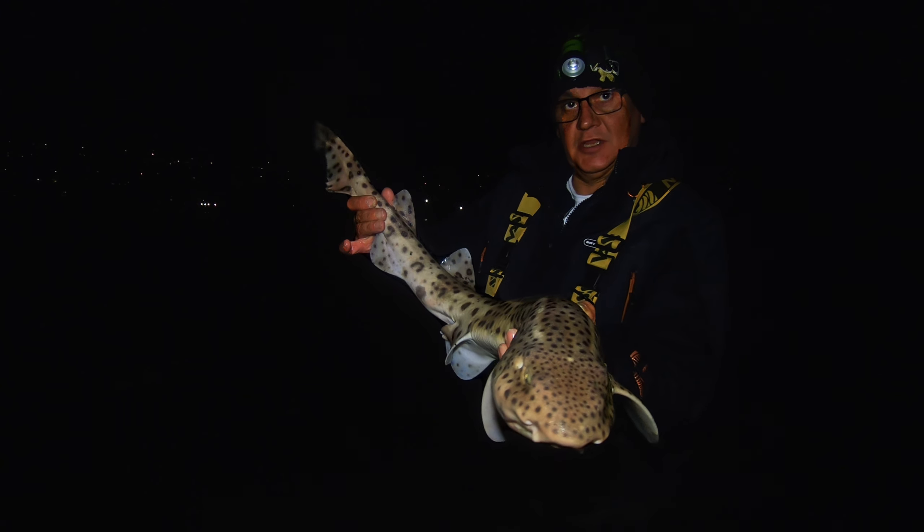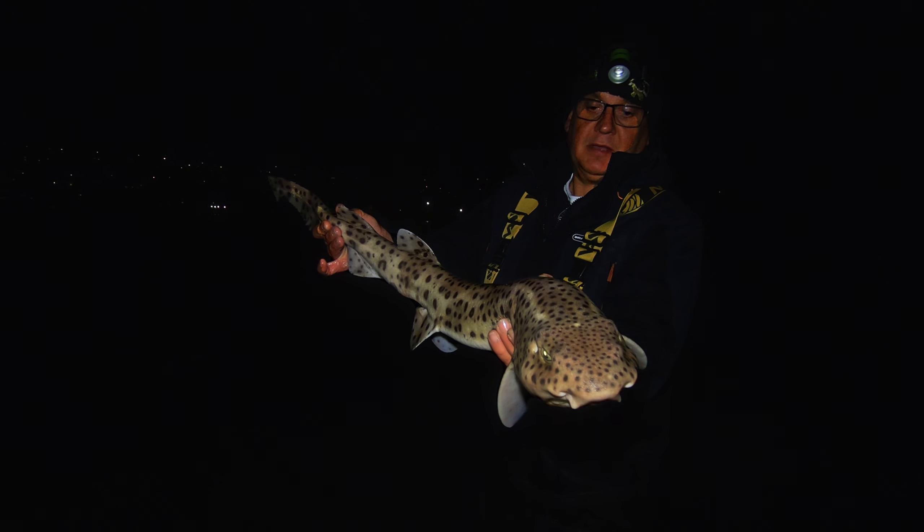There we go — that is the last fish of the night, I'm done now. One more bullhuss for about 6 or 7lb again.